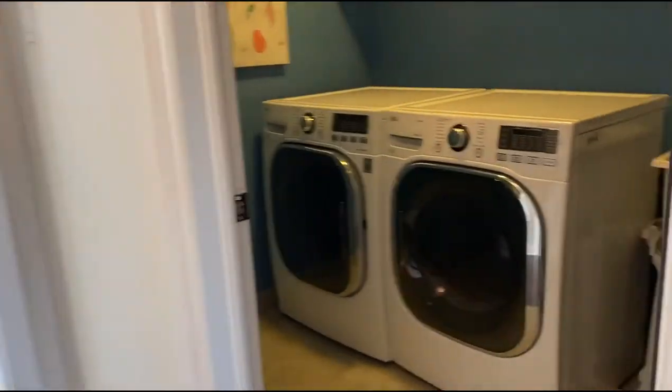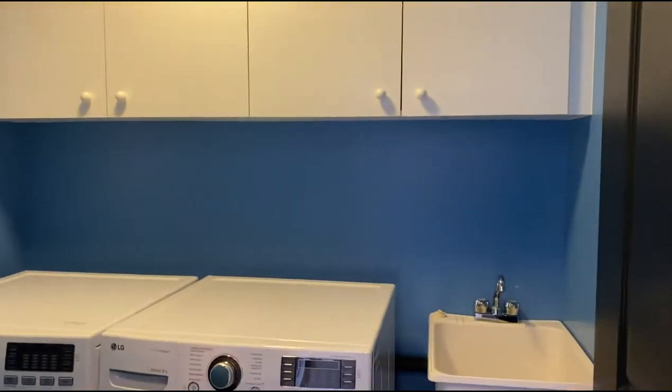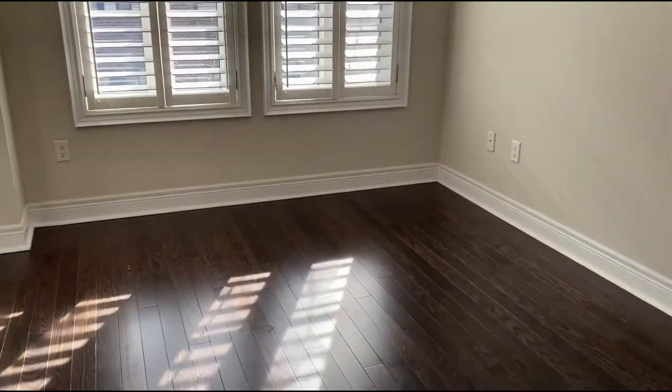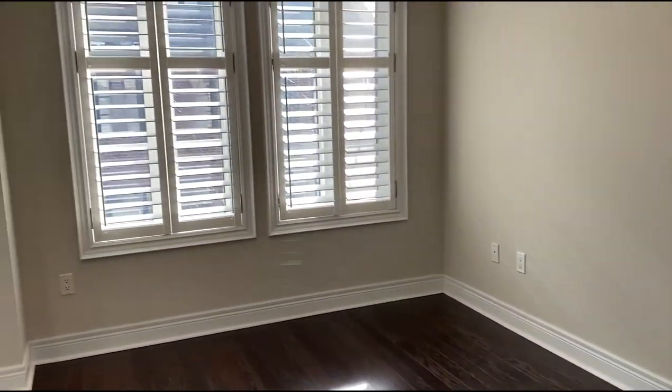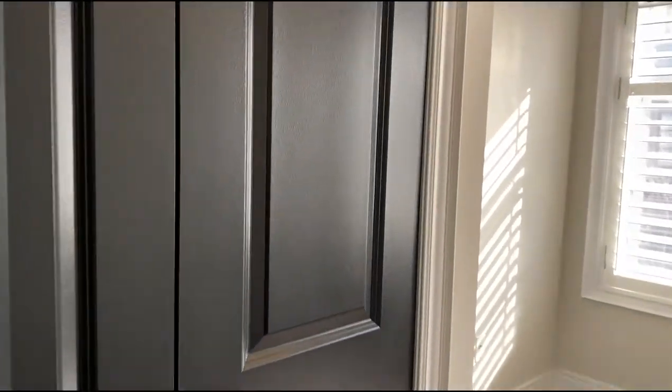We've got a laundry room with a sink on the second floor — isn't that great? It's a nice touch to have that. And a rather large second bedroom that could fit a king-size bed — nice and sunny and bright, with large closets and a good amount of space.